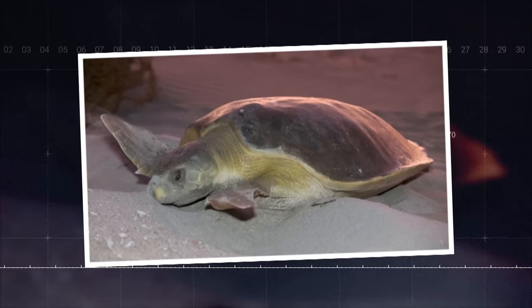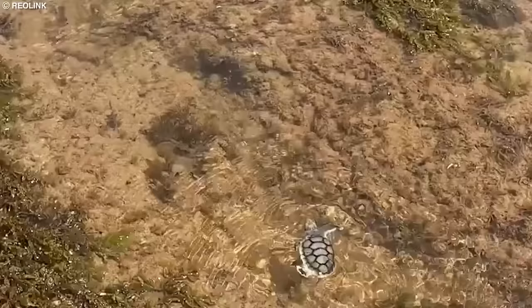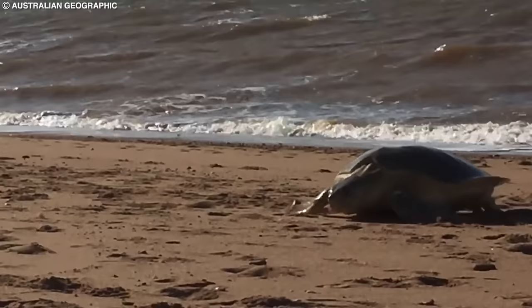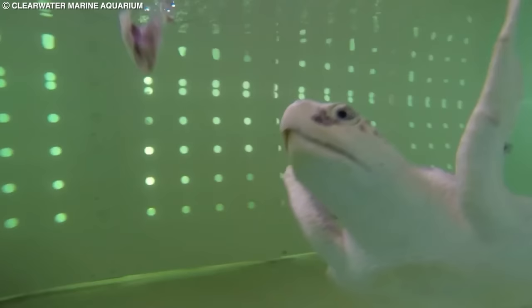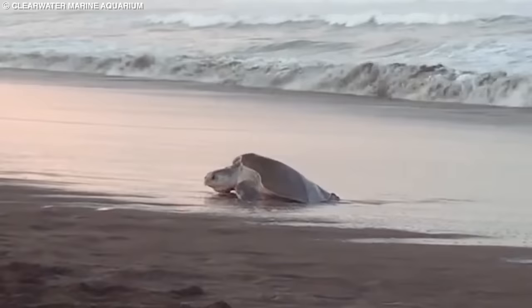Number 7: Flatback Sea Turtle. The flatback sea turtle is a unique and relatively unknown sea turtle species found only in the waters surrounding Australia. Unlike other sea turtle species, the flatback sea turtle has a flat, almost oval-shaped carapace, which is relatively small compared to other sea turtles. They can grow up to 3 feet in length and weigh up to 200 pounds, with females generally being larger than males. Flatback sea turtles inhabit the shallow waters around the northern and western coasts of Australia, where they feed on a variety of invertebrates and small fish. They are the only sea turtle species restricted to a single country, making them a truly unique and special species.